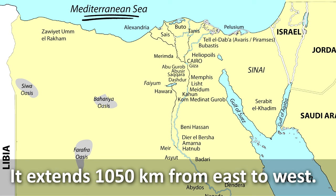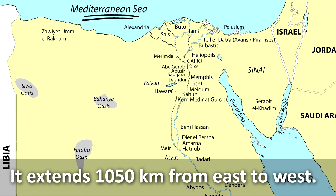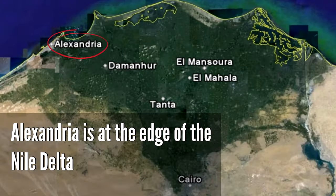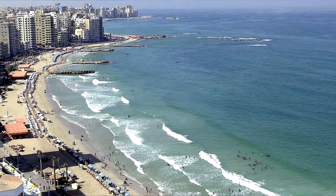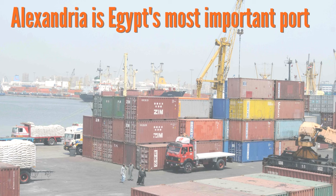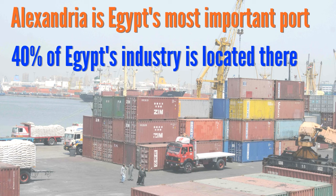Egypt's other coastline is on the Mediterranean Sea, extending 1,050 kilometers from east to west. Egypt's second largest city, Alexandria, lies on the Mediterranean Sea and also at the edge of the Nile Delta. This location puts Alexandria in danger of rising water levels due to climate change — just a 25 centimeter increase in the water level would put 60% of Alexandria's residents below sea level and at risk of flooding. Alexandria is Egypt's most important port and the location of 40% of Egypt's industry, so a rise in water levels could cause severe disruption to Egypt's economy.